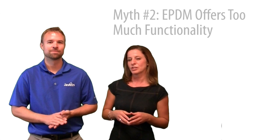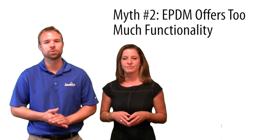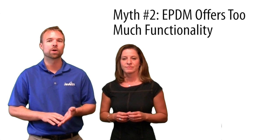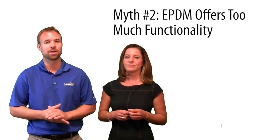Myth number two is: Enterprise PDM offers too much functionality for my team. Regardless of the size of team, ePDM is the best revision management solution for you. Because it is fully integrated into Windows Explorer, it is the easiest to use tool set for revision management, organizing and securing your data, and coordinating multiple team members on a design. Although it has the ability to scale with your company as it grows, that does not mean it's not a good fit today.